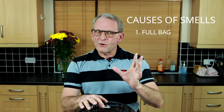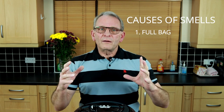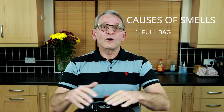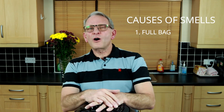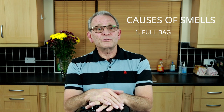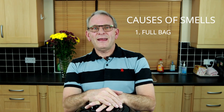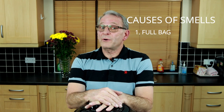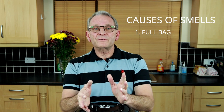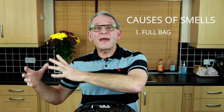Firstly, the full bag scenario. A full bag will smell if it has been left with dirt in it for a relatively long time. Think of it like a garbage bag left in your cupboard for a few days — it's not going to smell too healthy. So my first tip is, don't wait until the bag fills up. Empty it, or throw it out into the garbage where it belongs. Then, if your vacuum or hoover is bagless, simply make a habit of emptying it periodically.